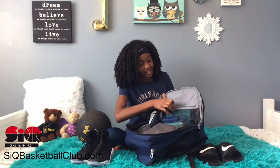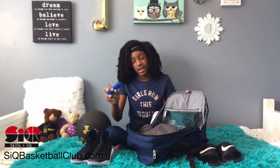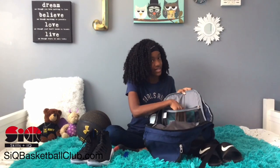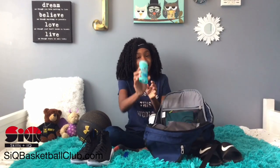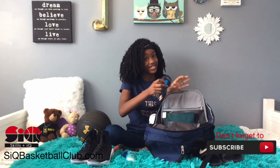In this pouch here I have a charger. It's a portable charger because I like to keep my phone charged. Then I have deodorant and I use the green so I won't be smelling musky and funky.